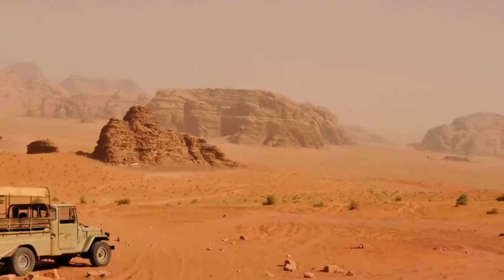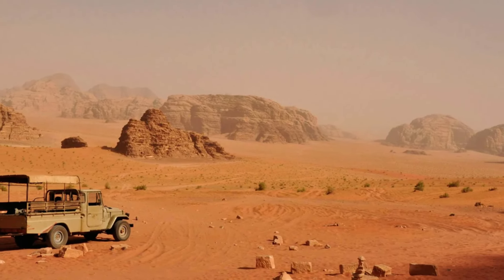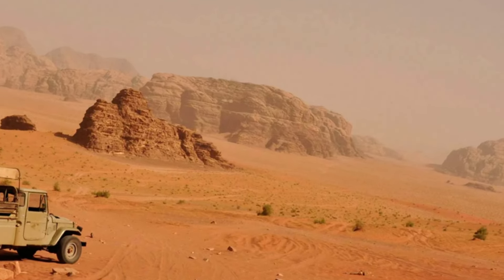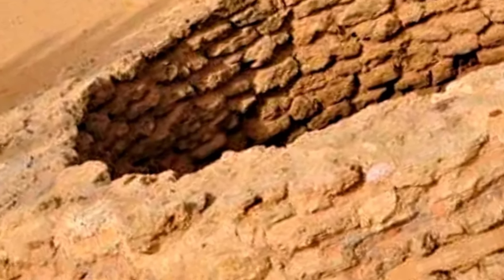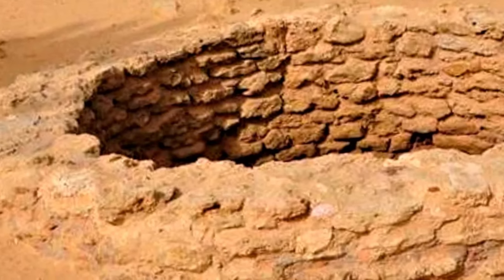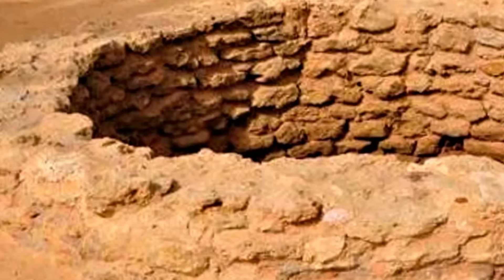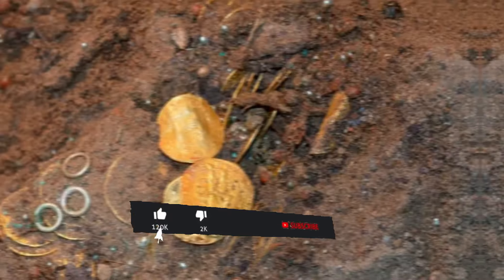Also, scientists have not yet managed to establish the purpose of the mysterious artifacts which were found in the Syrian desert at the bottom of a dried-up well by treasure hunter Henry Donovan, who has spent many years searching for the treasure of the Persian king Darius III. We told more about this sensational find on our channel — link below in the attached comment.